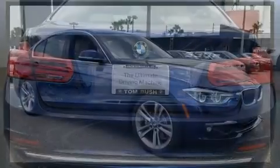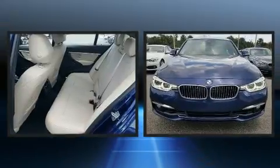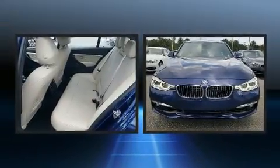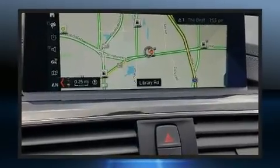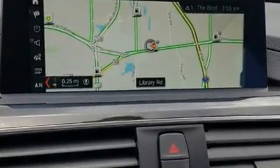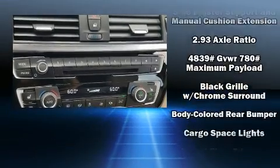A wealth of standard features means that you no longer have to sacrifice, such as remote keyless entry, one-touch window functionality, front and rear air conditioning, and much more. Everything is where it ought to be, from the dashboard controls to the door locks and window controls.